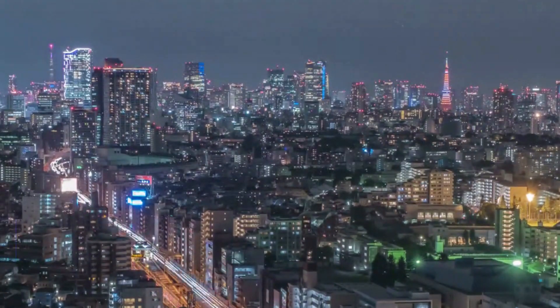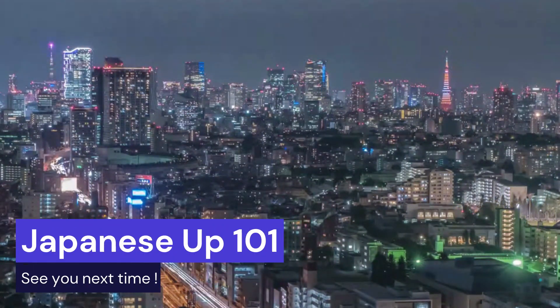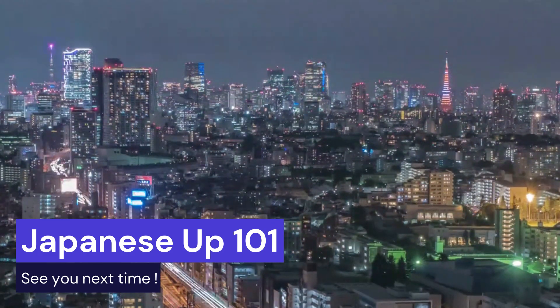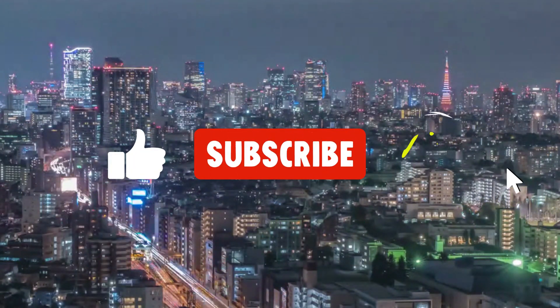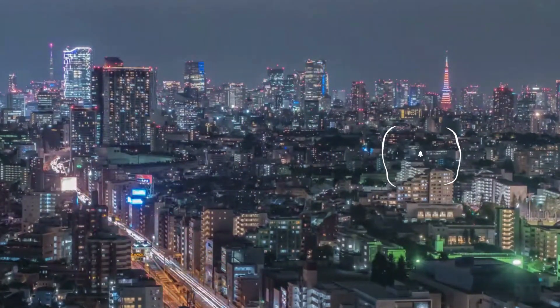I hope you enjoyed the test, and that you could find out your level of Japanese. In Japanese Up 101, we'll be uploading videos to facilitate studying at various levels of Japanese proficiency. Please be sure to hit subscribe and like button to catch the latest episode. See you next time!